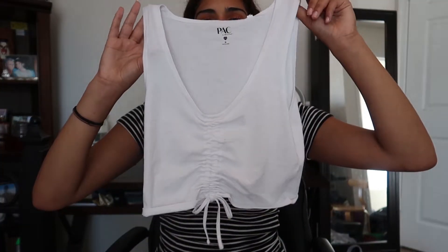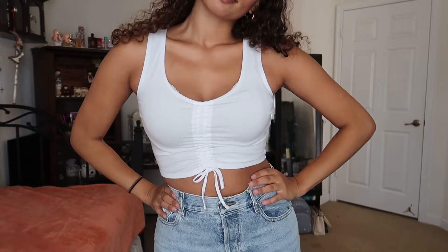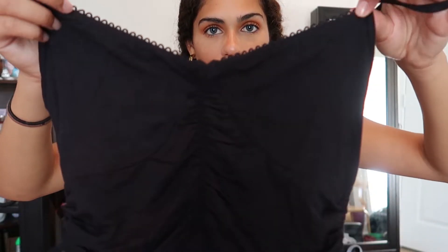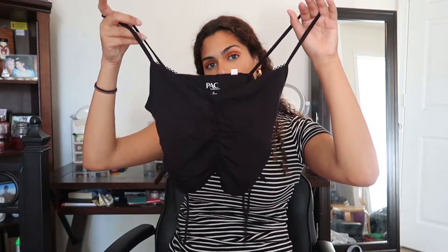The first top I got is this adorable white cropped tank with a little cinching ruching in the middle, which is really flattering. It's a nice little basic white top you can wear with anything — dress it up or down. The second top I grabbed last minute because it was buy one get one free — it has little outlined cups, frills at the top, and is a spaghetti strap cropped tank that ruches on the sides and in the middle. Also a great basic.